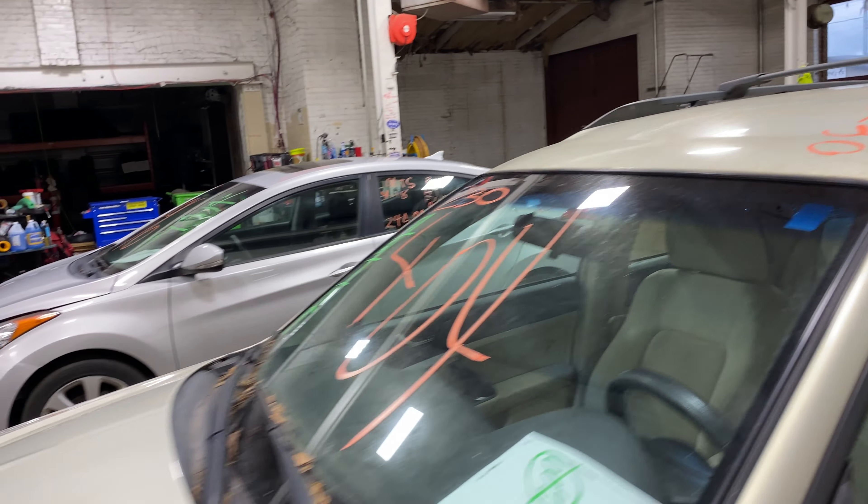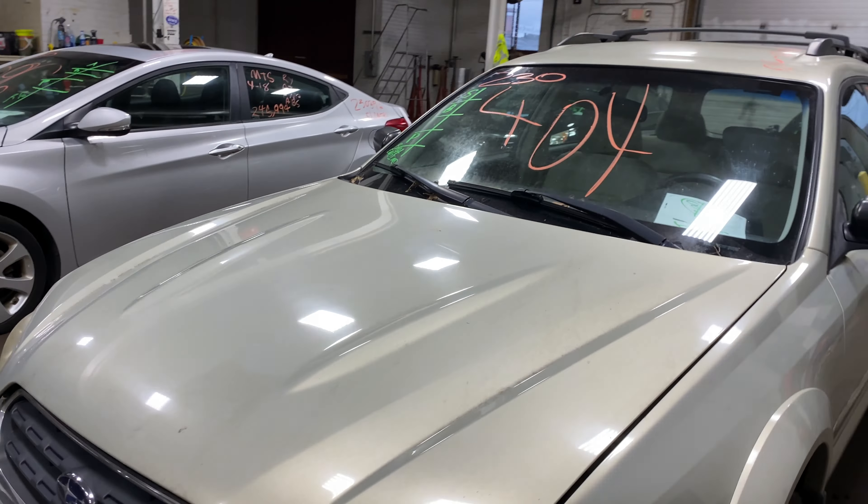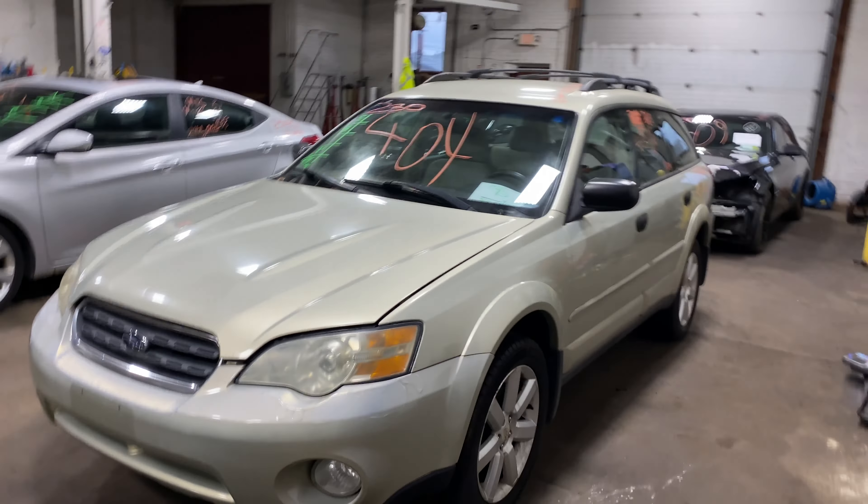As you can see, plenty of great parts still left on this 2006 Subaru Outback and many others here at Tom's Ford Auto Parts.